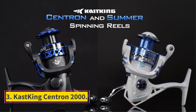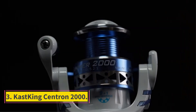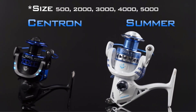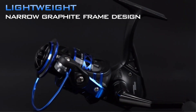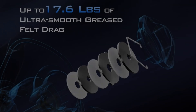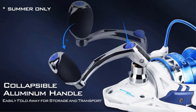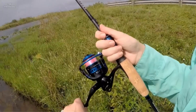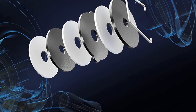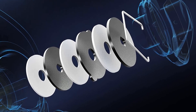Number 3: KastKing Centron 2000. If you are looking for a reel that performs admirably without breaking the bank, check out the KastKing Centron 2000. While this model lacks the superior construction found on higher-end reels, it makes up for it with its operation and features. The drag system gave us plenty of fighting power and was smooth throughout the drag range, while the instantaneous anti-reverse system ensured we didn't have any tangles after flipping the switch. This reel also features an excellent bail roller that kept our line in check while reeling. Its casting performance was also impressive, with the line coming off the spool effortlessly with every cast.